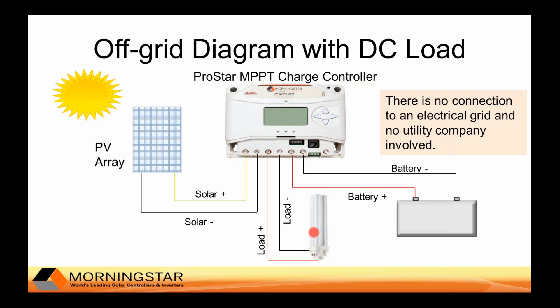The load shown here is a light, but in telecom applications the load could be a repeater, transmitter, or switch. Any excess power from the array is delivered to the battery system so that the batteries maintain their state of charge without getting overcharged. Then during the night when there is no sun, the energy stored in the battery is used to run the load.